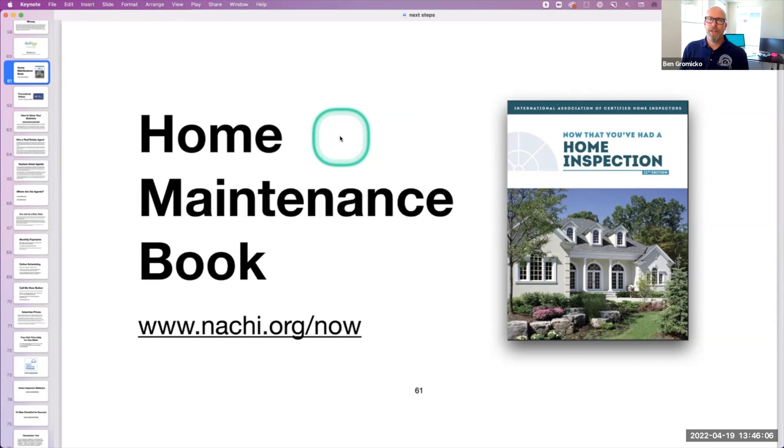It sets your client's expectations about what happens after the home inspection. It's all about home maintenance, all about taking care of your own home. If the roof leaks after I perform a home inspection, it's not my responsibility. So this helps communicate the value of a home inspection and also helps limit your responsibility after you perform a home inspection. It's all about home maintenance.